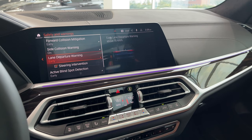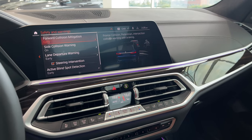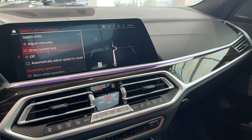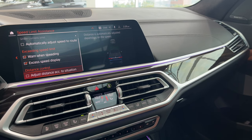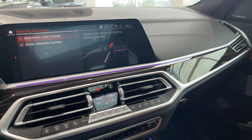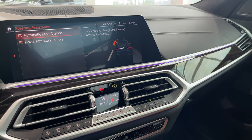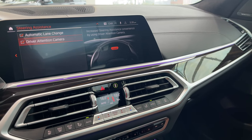Driver assistance settings: side collision warning, lane departure warning with steering intervention, active blind spot detection and steering intervention — everything is set to early and with all interventions on for the safest settings. Speed limit assistance is on, showing the current limit, and you can set a warning when exceeding speed. The car will automatically adjust for you. Steering assistance is on with automatic lane change — if you're using assisted driving and you indicate, the car will change lanes by itself as long as it has room, with the driver attention camera on.